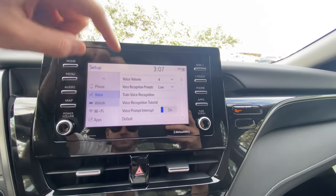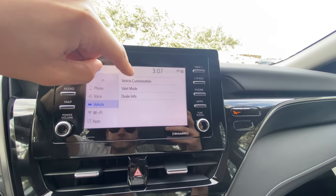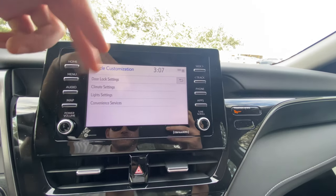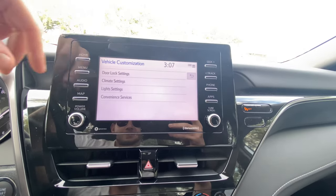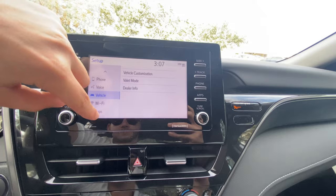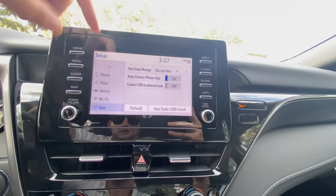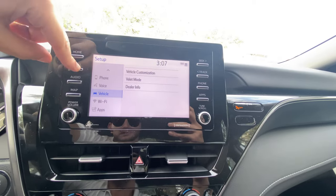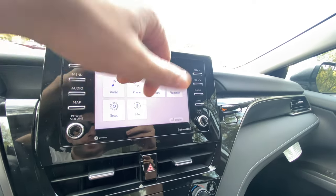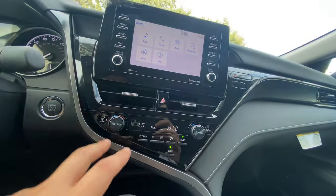Vehicle settings allow you to adjust customization — putting the car into valet mode, viewing dealer information. Under vehicle customization you can adjust door locks, climate settings, light settings, and convenience services. There's also Wi-Fi hotspot, apps, data usage, USB connection, and screen projection to mirror your phone. Beneath that you've got the hazard button, two air vents, and dual-zone automatic climate control. No heated or cooled seats, but that's not really expected on a vehicle starting below $27,000.